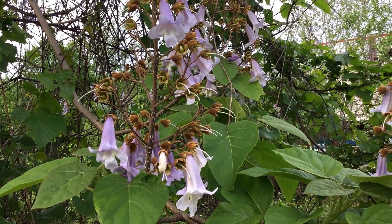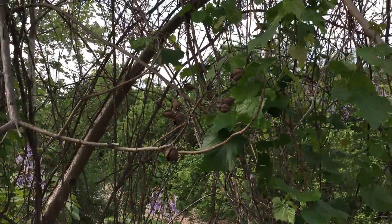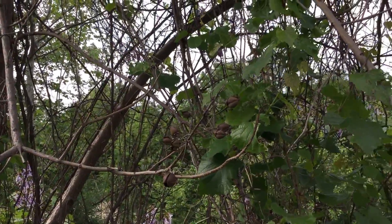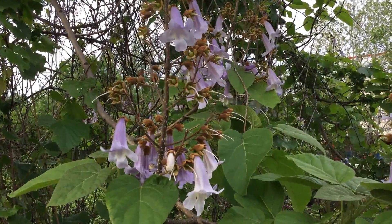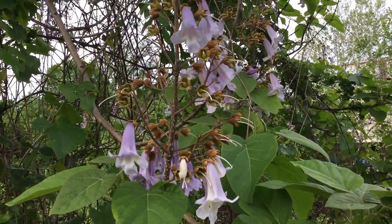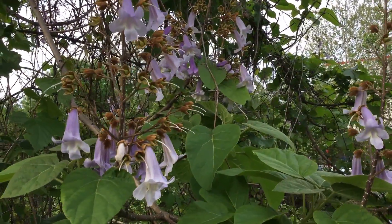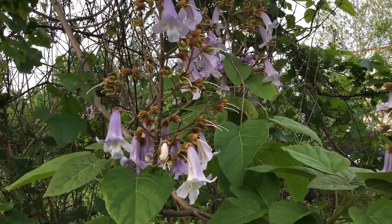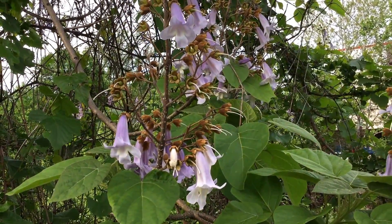These tubular flowers do provide nectar sources, and later on you can see how it produces these pods. The pods contain tiny little seeds that flow very freely — they used to be used even for stuffing containers and packaging. But this tree can grow so quickly that in new areas it can overwhelm native plants.